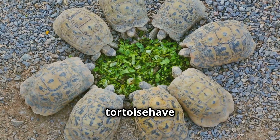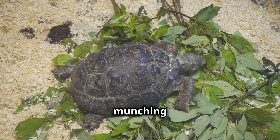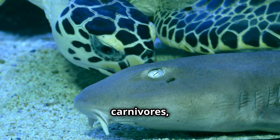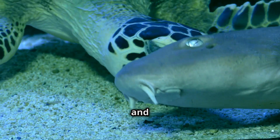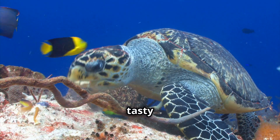Turtles and tortoises have a varied diet depending on their species. Some are herbivores, munching on plants and algae, while others are carnivores, eating insects, fish, and even jellyfish. Look at this turtle enjoying a tasty jellyfish snack!